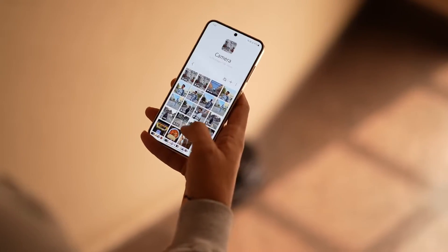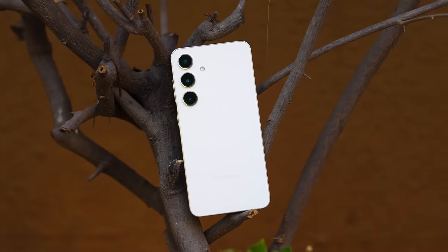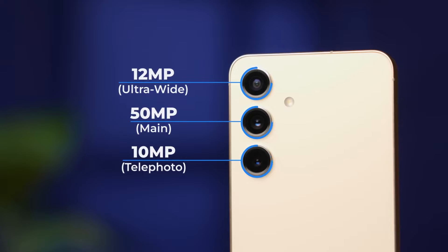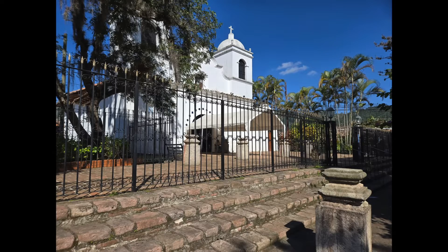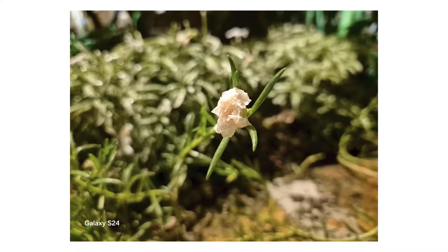It's like having Google Lens on steroids because it works across all apps. The S24 really steps up the game with its camera setup. It comes with a stellar 50-megapixel main sensor, flanked by a versatile 12-megapixel ultrawide lens and a 10-megapixel telephoto that brings distant scenes closer with 3x optical zoom.